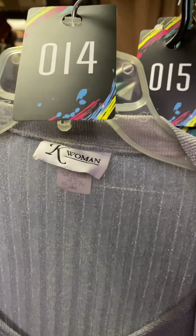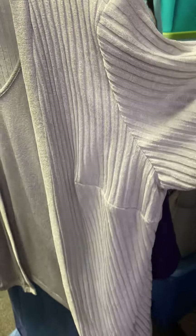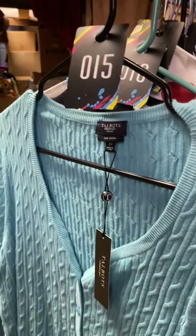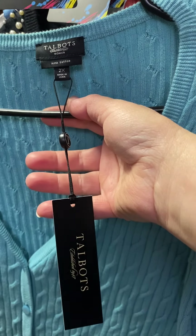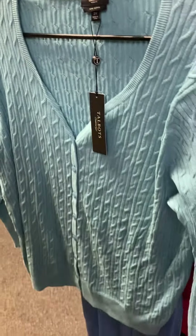Number fourteen is size 20W, silver color — it is one piece but has a sleeveless tank and a short sleeve sweater that goes over top, but they are attached, $4. Number fifteen is a brand new Talbots sweater, size 2X, $5. Really pretty.